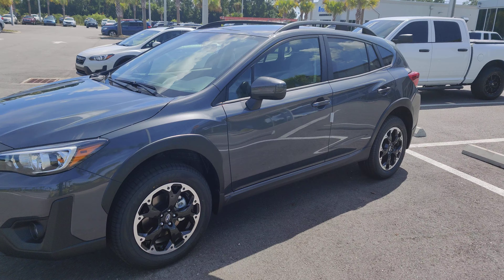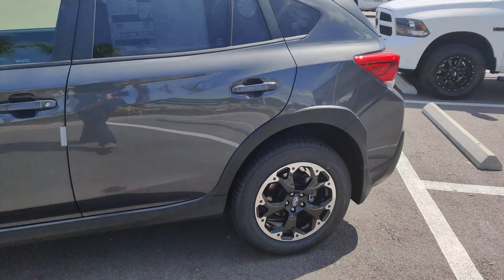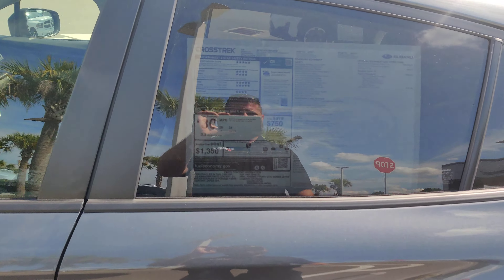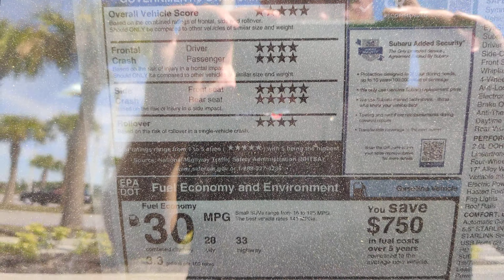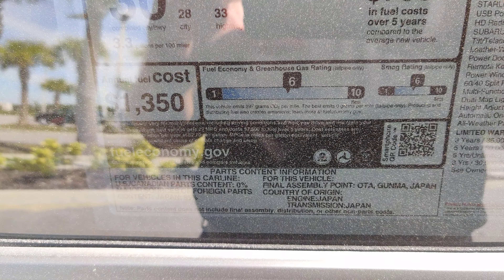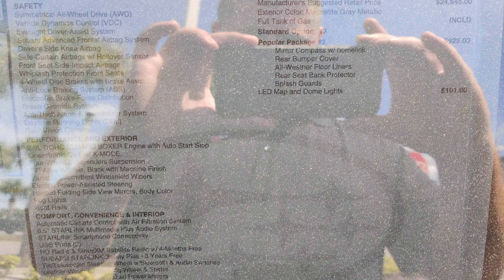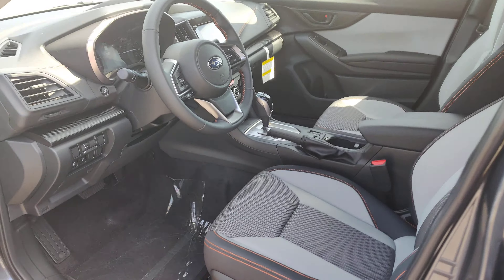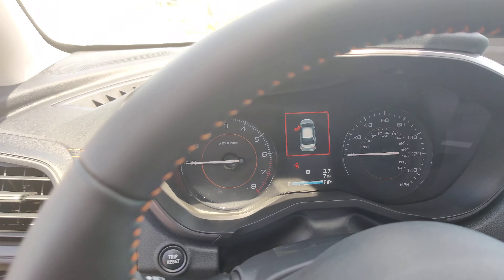Right here I have a beautiful Magnetite Gray 2021 Subaru Crosstrek. This is a premium — it's kind of hard to see. Now this one has seven miles on the odometer.